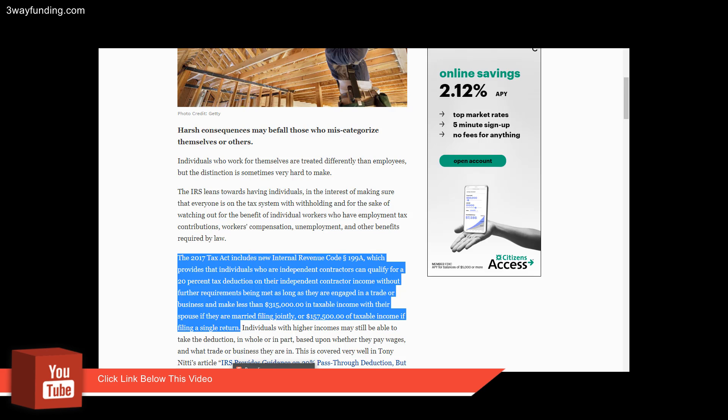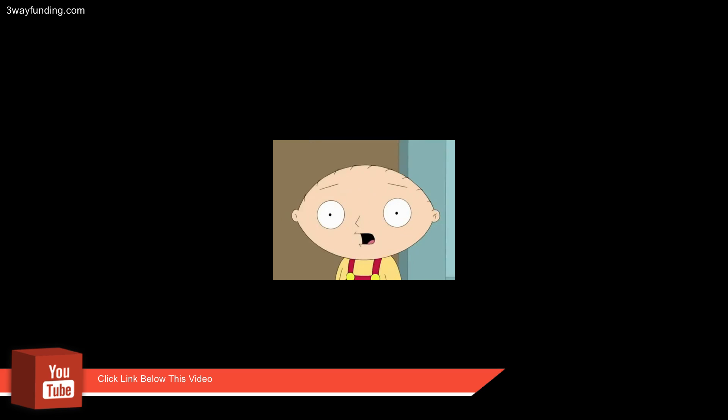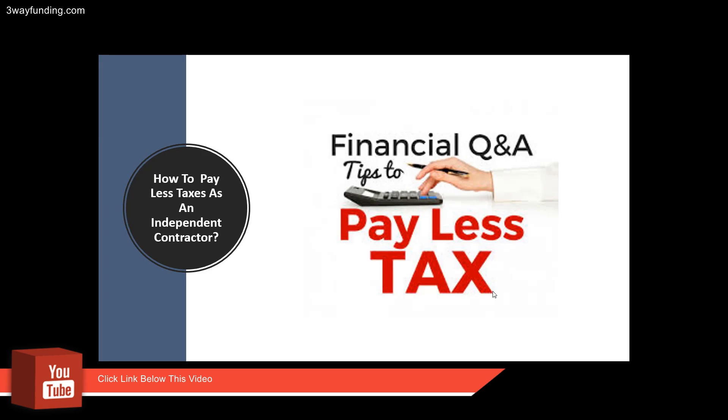So basically, if you're an independent contractor, you qualify for an extra 20% discount on your taxes. The IRS is willing to help you save more money, and in this video we're going to show you how to pay less taxes as an individual contractor. Please understand that I am not a tax advisor — I'm just showing you exactly what I would do as an independent contractor in order to benefit from the new tax laws.